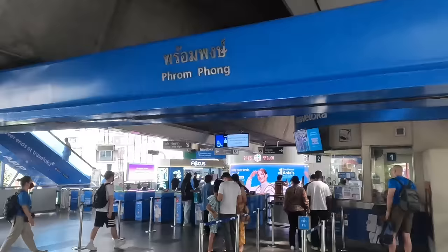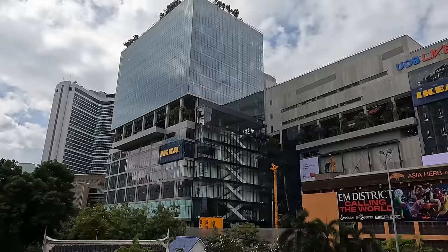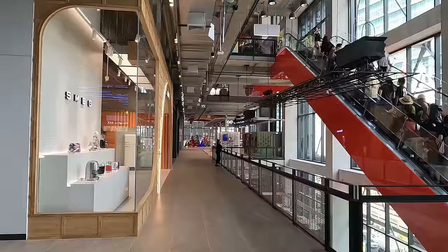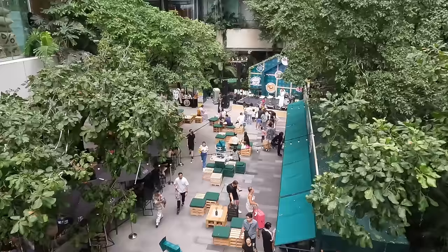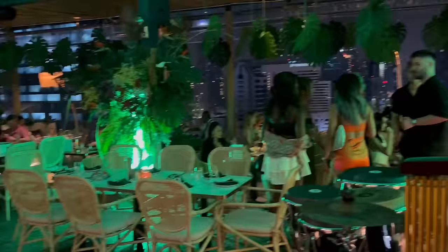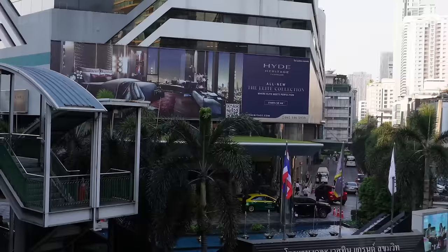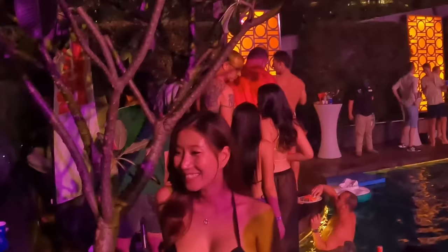Over at Phrom Phong, you'll discover the EM District — a collection of three malls: Emporium, EM Quartier, and the newest EM Sphere. This is an enormous area with beautifully designed mixed indoor and outdoor spaces. For a night out, Sukhumvit Soi 11 is one of the most popular nightlife areas in the city, and you'll also find the red light districts at Nana Plaza and Soi Cowboy. If you're in town on the third weekend of any month, you can check out one of Bangkok's famous pool parties at the Westin Hotel across from Terminal 21.